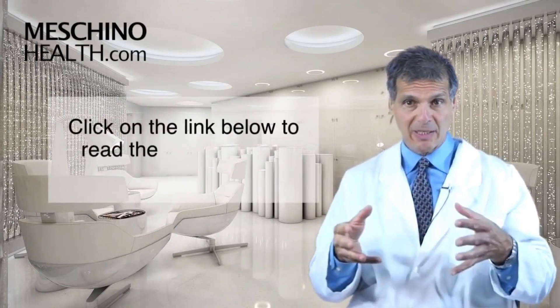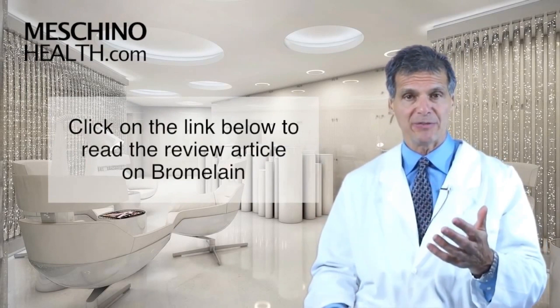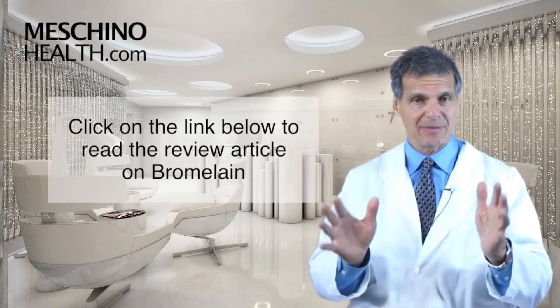Click on the link below and you can see my review article on bromelain, so you'll know how to use it effectively. All the details on bromelain research are there — how to use it, all the scientific references.